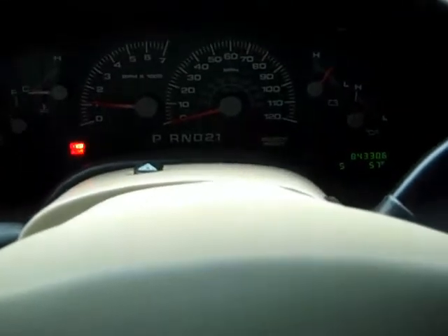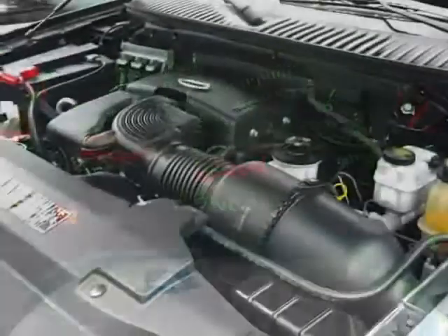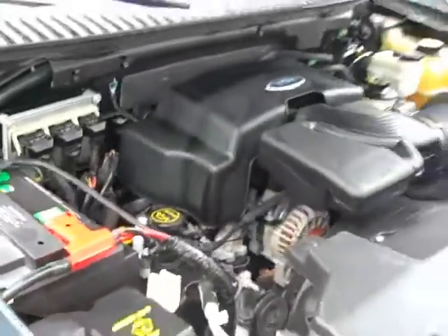Front's in good shape too. Nice clean engine compartment — 5.4 liter. Plenty of get up and go.